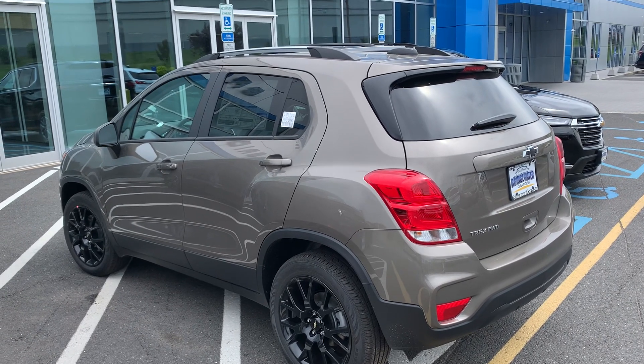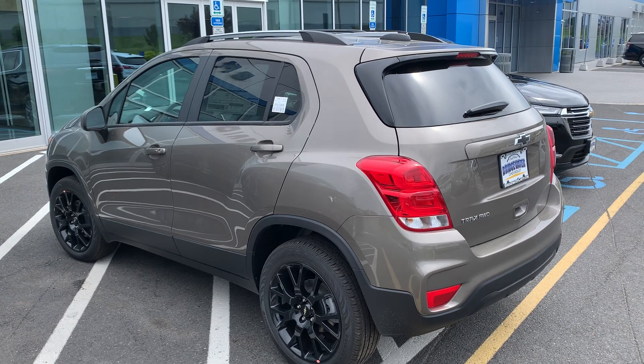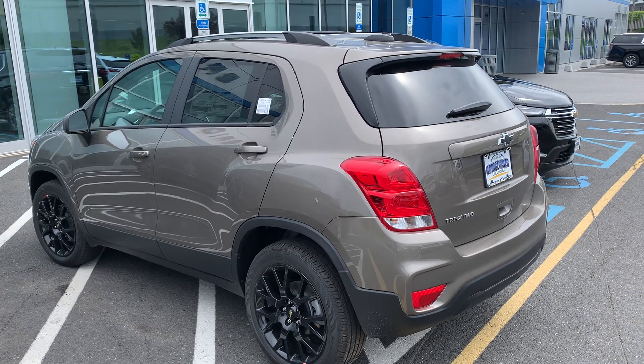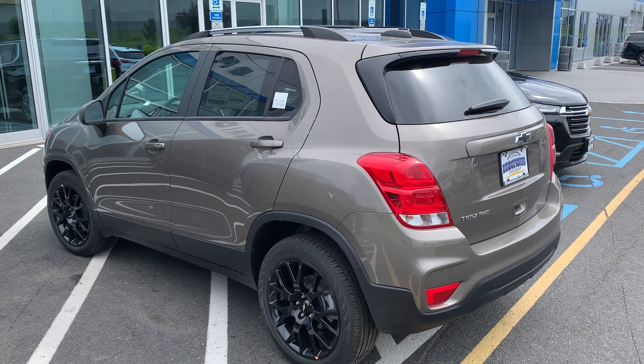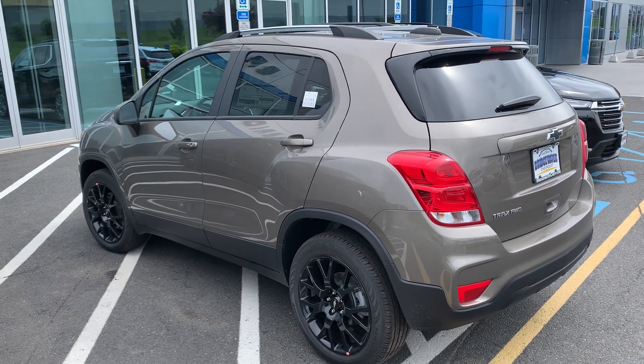I have a couple of Trax models in stock, and I also have some pre-owned GM certified vehicles if you want to consider those, so there's a good selection for you to look at. Give me a call — Jim Knoller, Bridgewater Chevy, 908-507-2517. Talk to you soon.